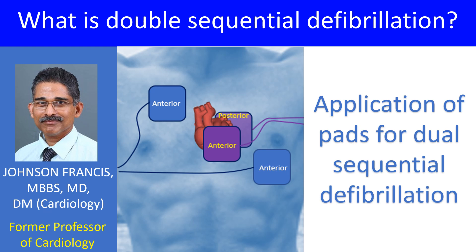Double sequential defibrillation, also known as double sequential external defibrillation, is the application of two shocks using two defibrillators nearly simultaneously for refractory ventricular fibrillation. There are several variations in the techniques. Generally, they use two shock vectors with two sets of defibrillation patches or paddles. The first set of patches are usually applied in anterior-anterior locations and the second set in anterior-posterior locations.